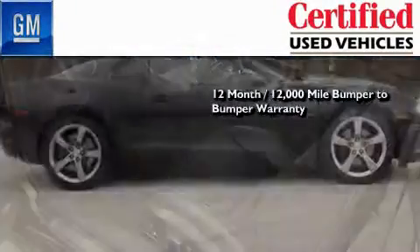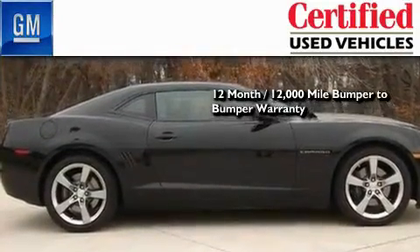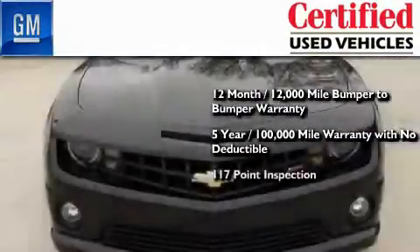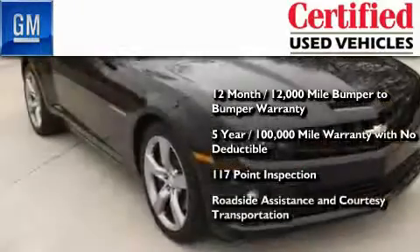A GM certified means you get a 12-month, 12,000-mile bumper-to-bumper warranty, a 5-year, 100,000-mile powertrain limited warranty with no deductible, a strict factory set 117-point inspection, plus roadside assistance and courtesy transportation.